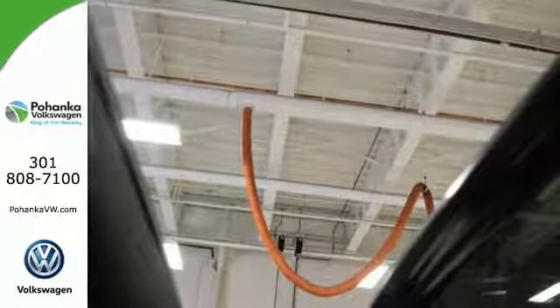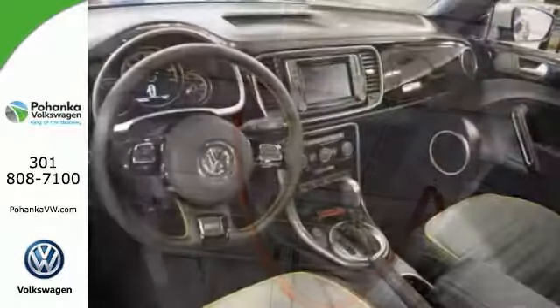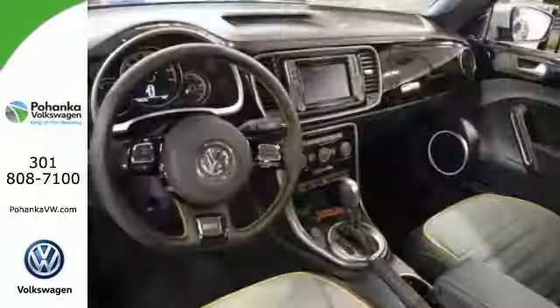Here's a 2017 Volkswagen Beetle. This fun Dune Edition is one where you want to zip around in sporty comfort — it's just the perfect car for you.